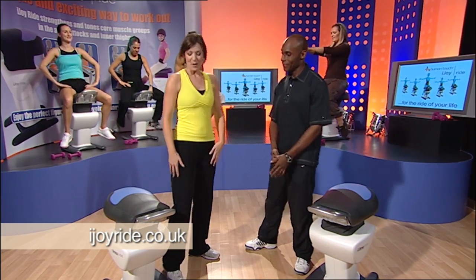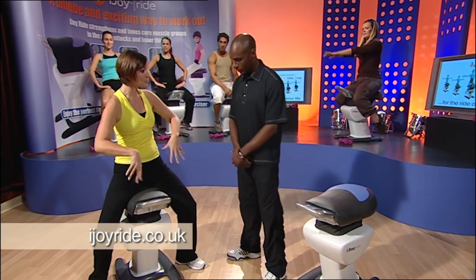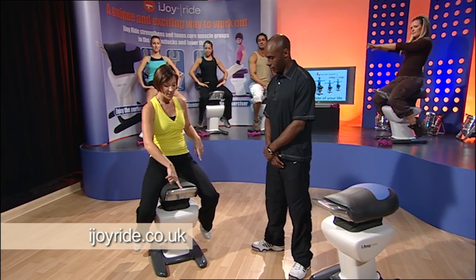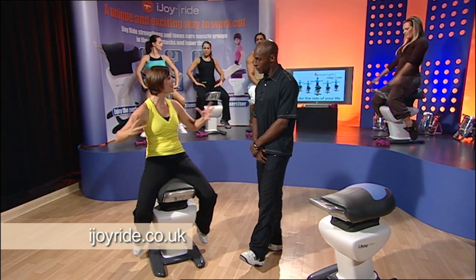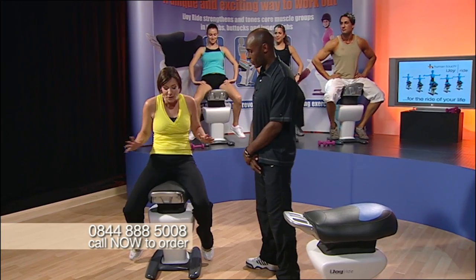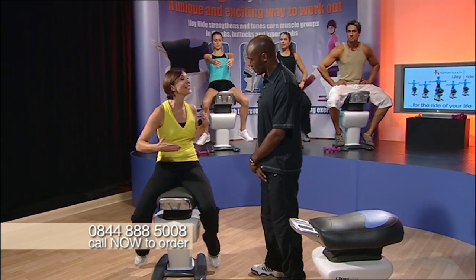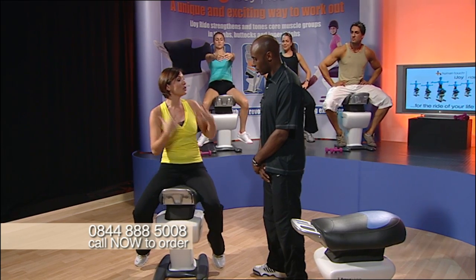OK, so how does it work? Well, I'm going to hop on for you. Simply get it home — it comes already assembled. You hop on, you press the button, go, and that's it. You're working out. It's as simple as that. It's so easy, so simple, so straightforward. There's no learning curve — you simply get on and you're working out.